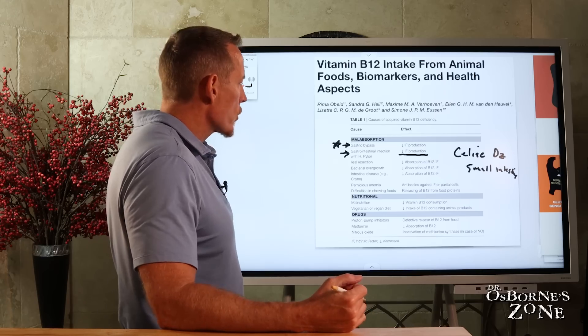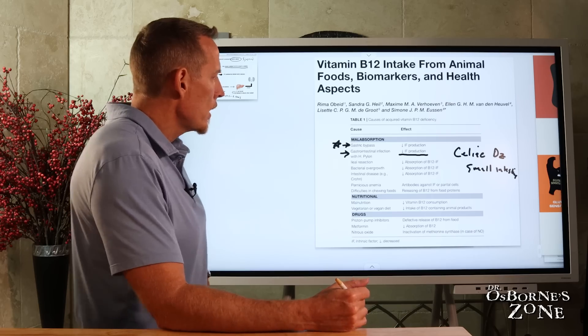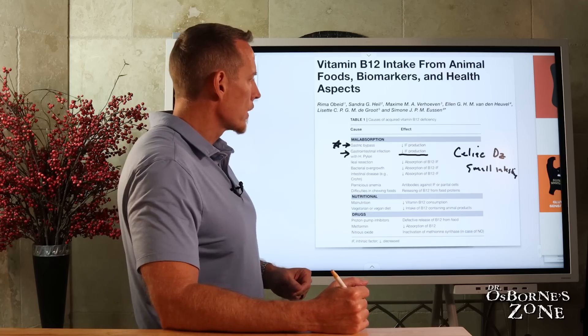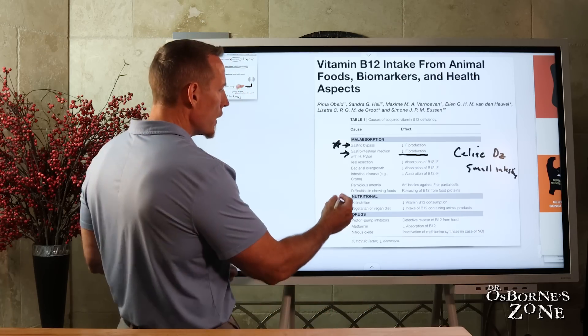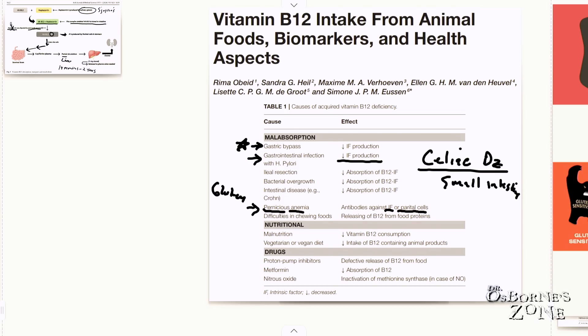If you've got Crohn's or ulcerative colitis or other inflammatory bowel diseases, you need to monitor this. There's also an autoimmune condition called pernicious anemia, where you make antibodies against intrinsic factor or against the cells that make intrinsic factor. In my experience, this is largely triggered by gluten exposure — just like celiac disease. I've seen cases of pernicious anemia correct to a large extent when going on a gluten-free diet.